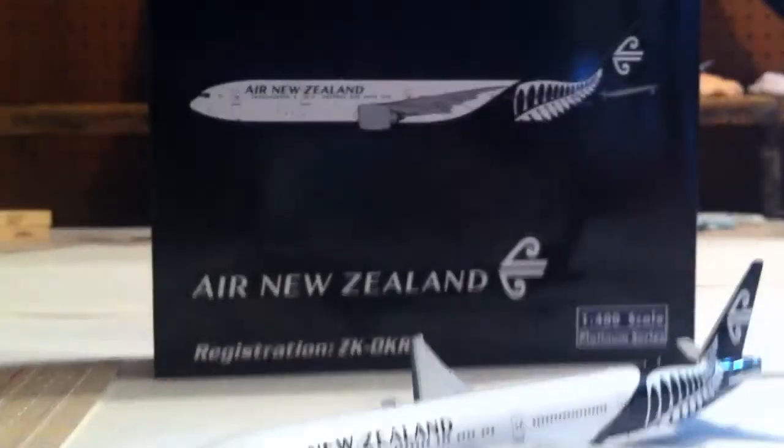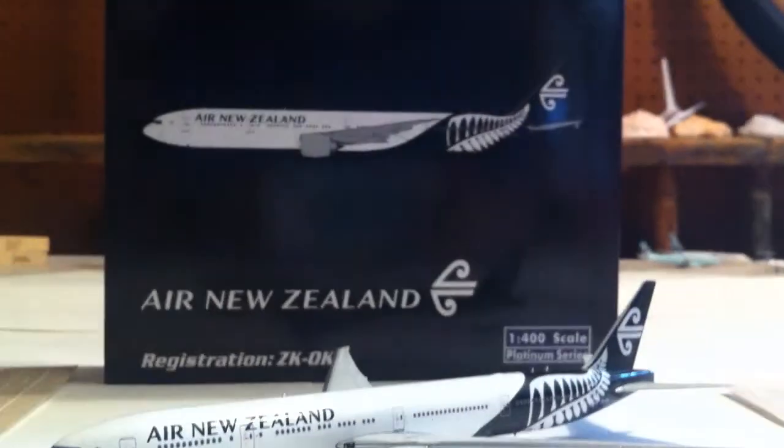That's going to do it for this model review — pretty short one, not that much with this model to go through. Not much detail in Phoenix model boxes, so it didn't take as long to go through the box. That is going to do it for this model review. Thank you so much for watching, and I'll see you next time. Bye.